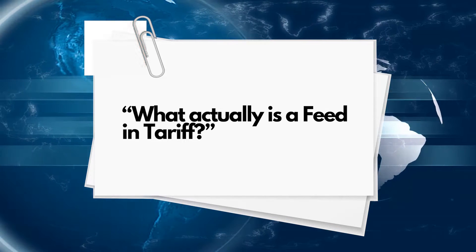What actually is a feed-in tariff? A solar feed-in tariff is provided by an energy retailer for excess power that is exported from the premises to the grid. The average Australian home will consume 30% of energy created from a solar system. This means from a 6.6kW solar system generating 26 kWh per day, there is an excess of 18 kWh which is being fed back into the grid. An energy retailer will provide a credit for every kWh that is sent back into the grid.